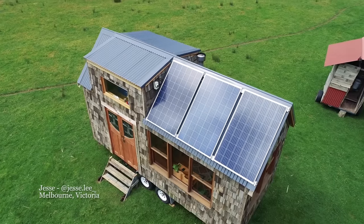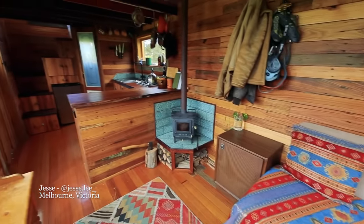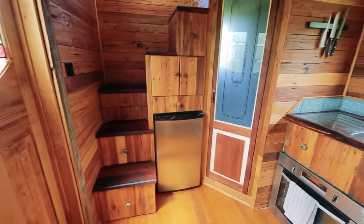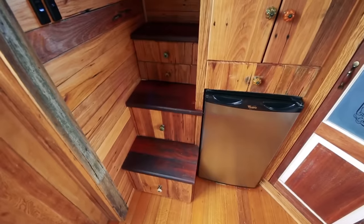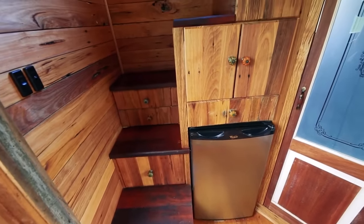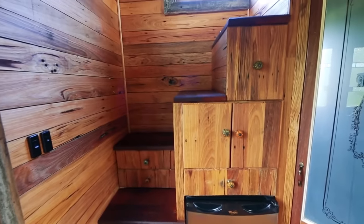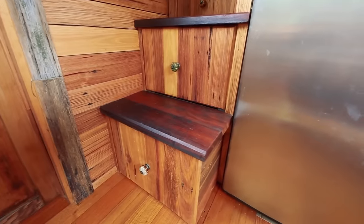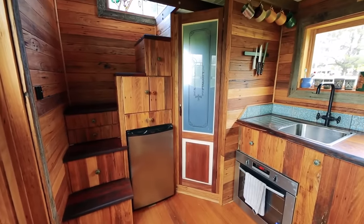If you're looking for an extra compact storage stair design that saves space in the home but still provides lots of storage, Jesse's tiny home in Melbourne is a great example. He wanted compact storage with entrance into the loft. A lot of designs have stairs along the side of the house, which takes up a lot of usable space. Having the stairs packed into a neat little corner with drawers just made sense.